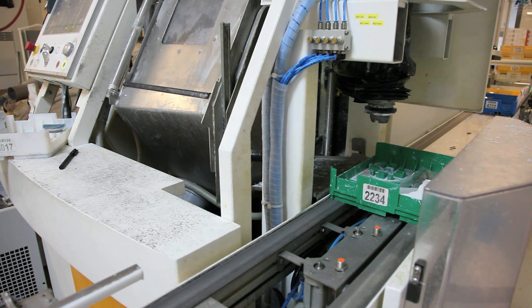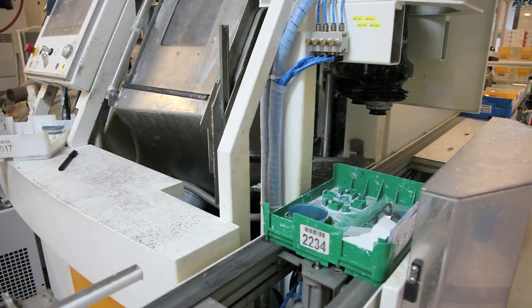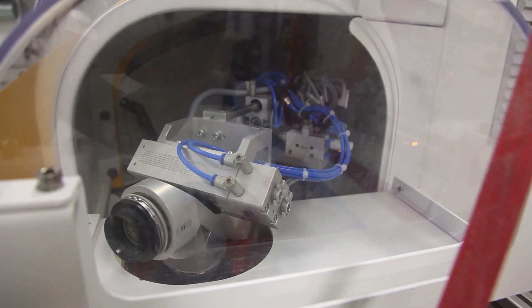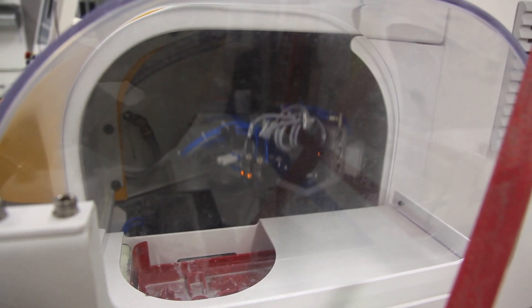Now that your lenses are ready to be surfaced, they will enter one of U.S. Optical's state-of-the-art digital robotic generators. Using computer-aided design and a single-point diamond bit, these digital generators are capable of producing the most advanced digital free-form lenses in the world. As opposed to lenses that are simply digitally surfaced, free-form lens design provides the ultimate in personalization. A true free-form lens begins with a single-vision blank, and the entire prescription and add power are placed on the back surface closer to the eye.